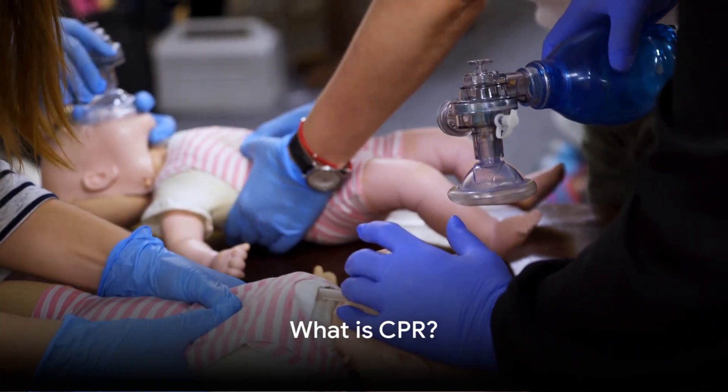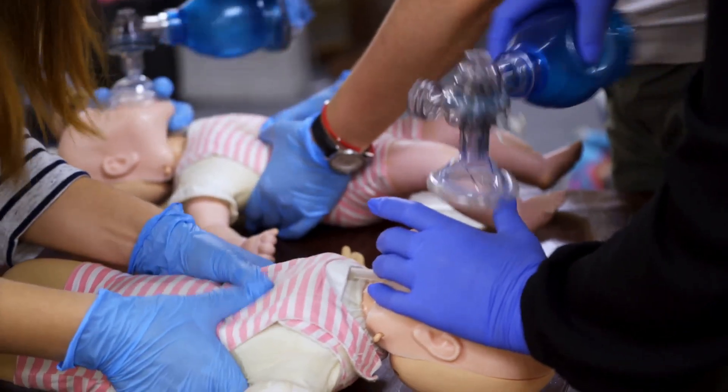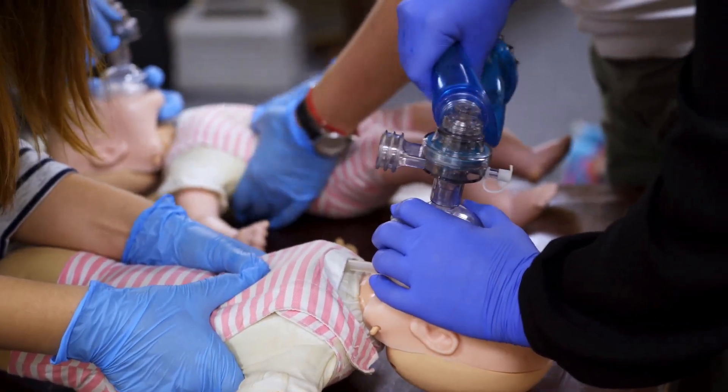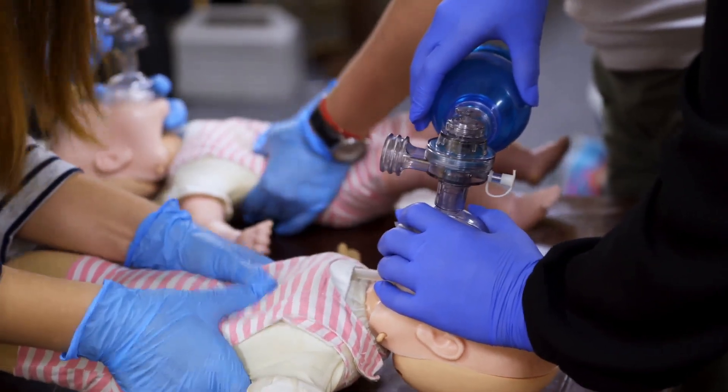CPR is a life-saving technique that is used during emergencies when a person's heartbeat or breathing stops. Chest compressions and rescue breaths help circulate blood and oxygen in the body to keep vital organs alive.